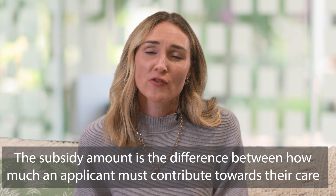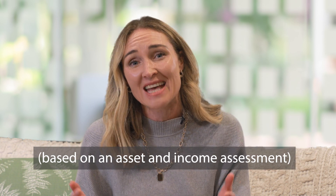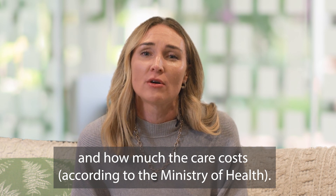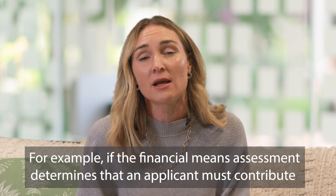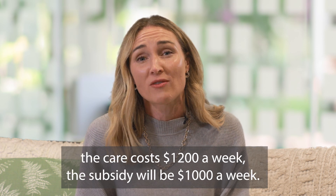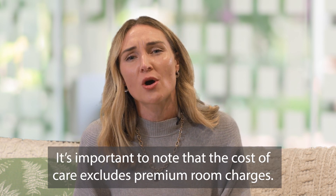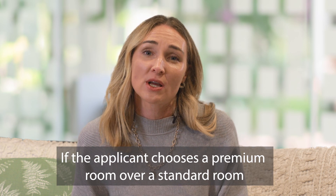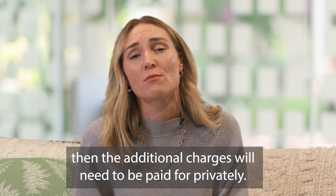The subsidy amount is the difference between how much an applicant must contribute towards their care — based on an asset and income assessment — and how much the care costs according to the Ministry of Health. For example, if the financial means assessment determines that an applicant must contribute $200 towards their care and the Ministry of Health confirms the care costs $1,200 a week, the subsidy will be $1,000 a week. It is important to note that the cost of care excludes premium room charges — if the applicant chooses a premium room over a standard room, the additional charges will need to be paid for privately.